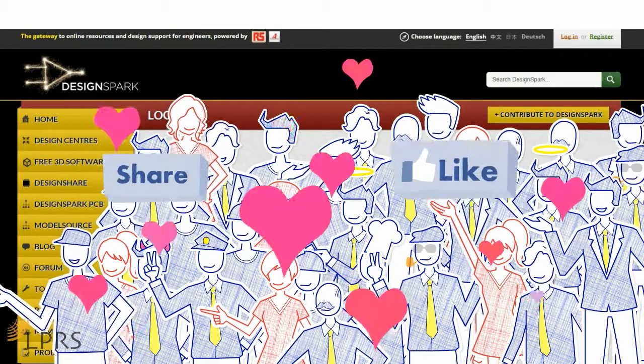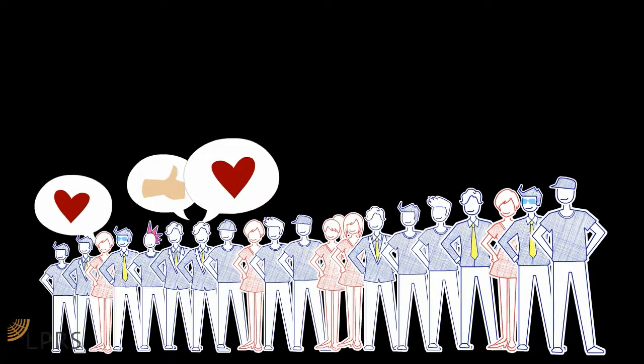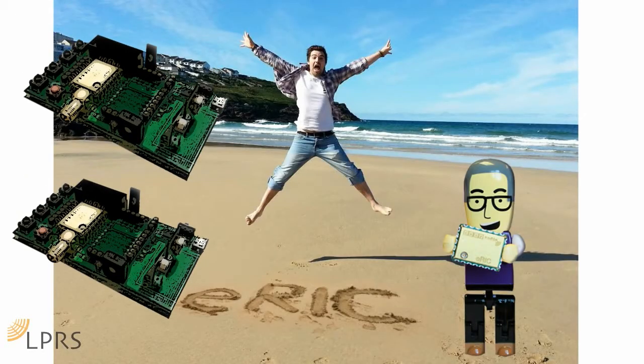The DesignSpark community will then be invited to vote, share, and support your ideas. The top 20 runners up voted for by the community will receive a limited edition ERIC development kit.